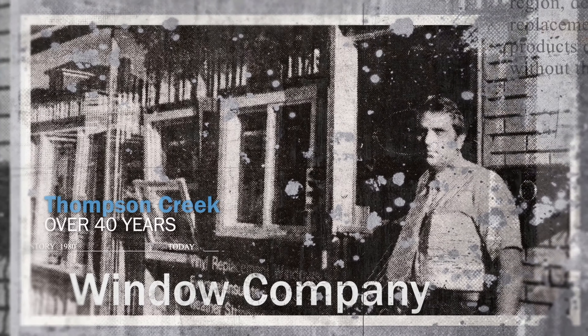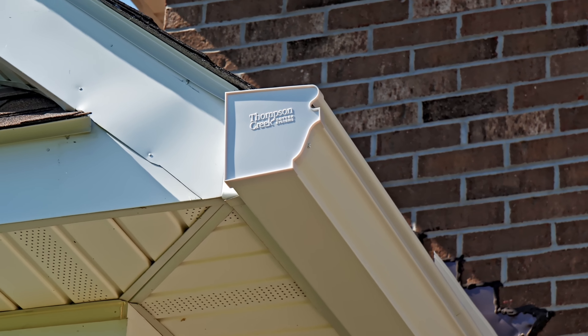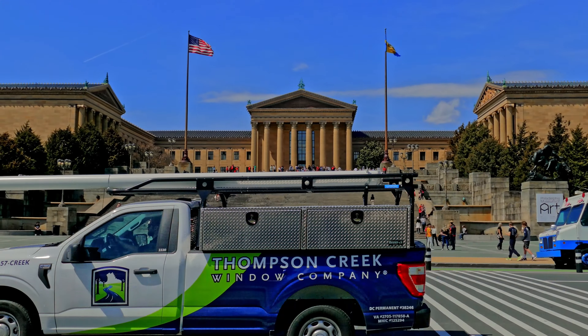For more than 40 years, Thompson Creek has been a trusted name in the Mid-Atlantic region, delivering top-quality replacement home improvement products directly to homeowners without the usual middleman markup. Now we're thrilled to extend our exceptional service and unwavering commitment to homeowners in Philadelphia.